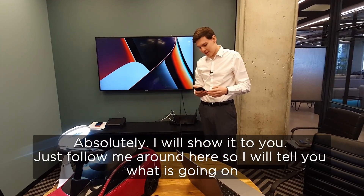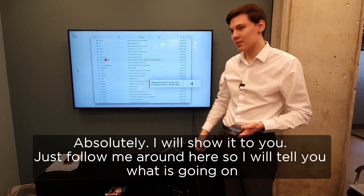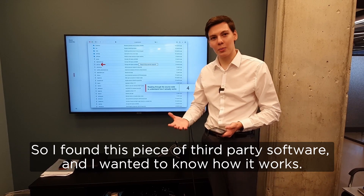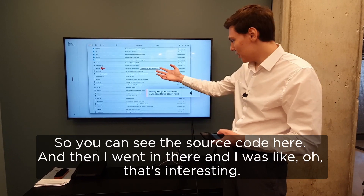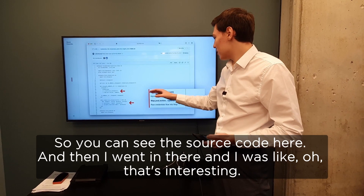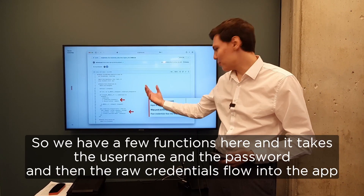I will just go through it really quick so you know what is going on. I found this piece of third-party software and I wanted to know how it works. I was reading through the source code and then I asked myself like, how does authentication work here? You can see the source code here. And then I went in there and I was like, that's interesting.